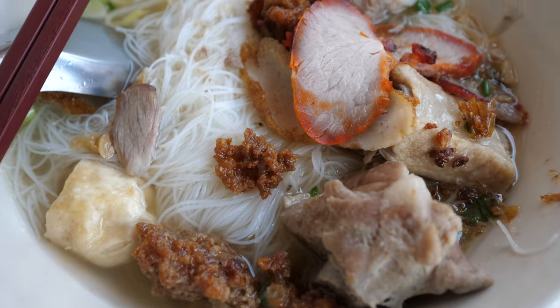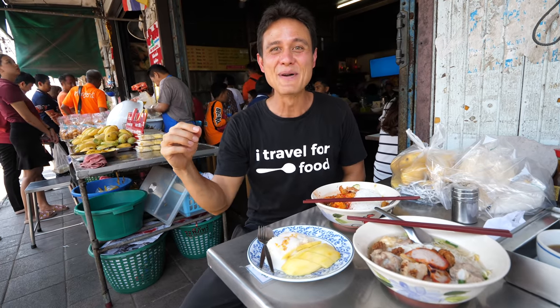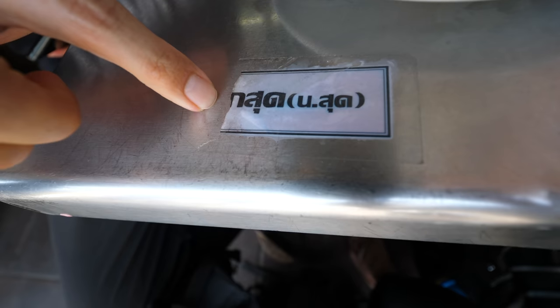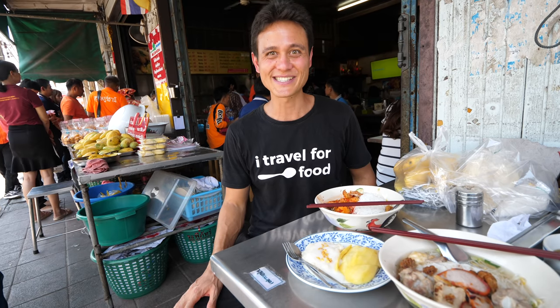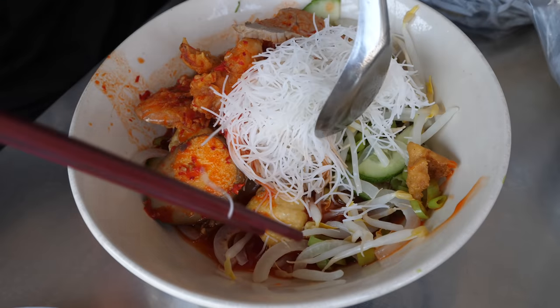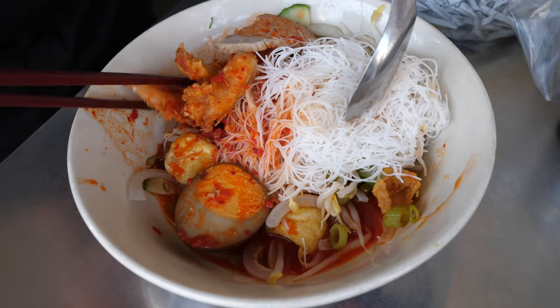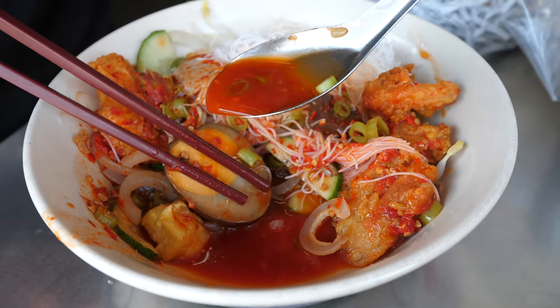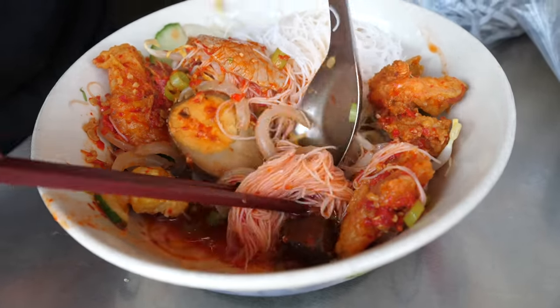It didn't take too long since we arrived right as they opened. To order, you find a table, get a check sheet, write your table number, check off what you want, hand it in, and wait. The first dish is pakbong tai lao — morning glory, bean sprouts, likely pig skin, sen mi vermicelli noodles, eggs, fried shrimp, and pork. Then she scoops on a big scoop of red chili sauce. It's actually a dry noodle dish, not a soup — but look at the color of that sauce. Mix it all up.